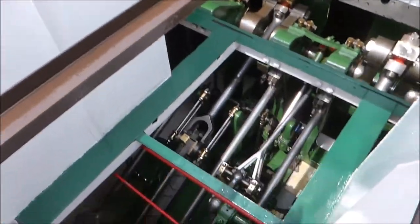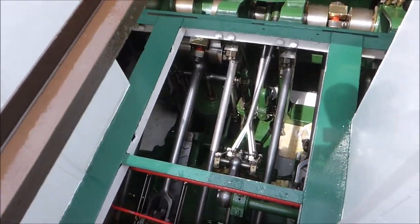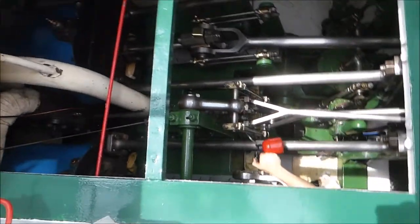Oh look at all them gubbins. Two cylinders — there's the cylinders, one here. A bit of oil on them.